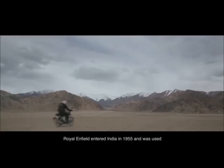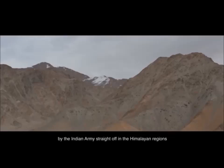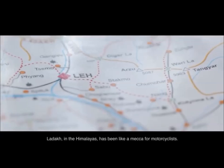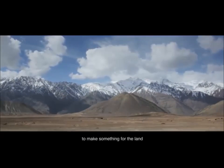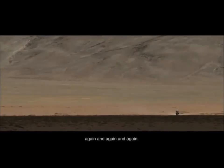The Royal Enfield entered India in 1955 and was used by the Indian army straight off in the Himalayan regions, and that was one of the core reasons for its success. Ladakh in the Himalayas has been like a mecca for motorcyclists. It struck us that we hadn't made a special effort to make something for the land that we've so fondly been to over so many years, again and again and again.